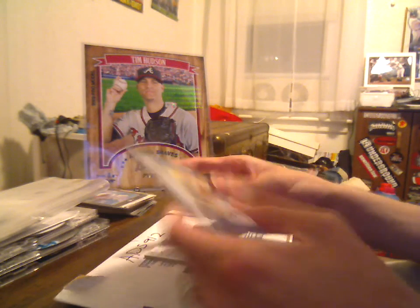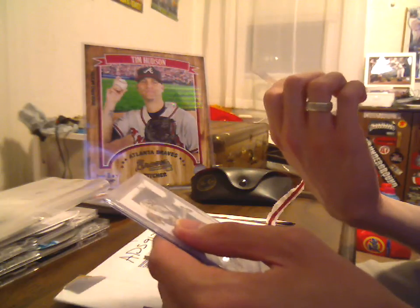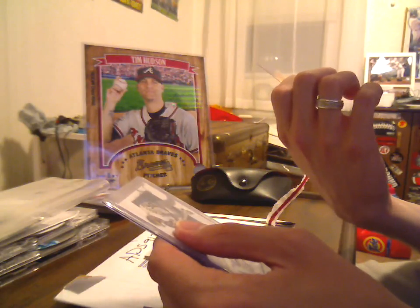So thank you for the kind words, Alan. Out of the new Icons set, I did not have this one — Tim Hudson base card, number 96.